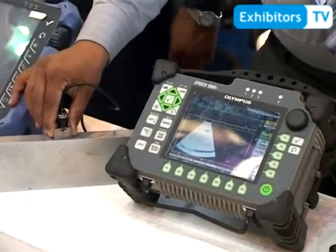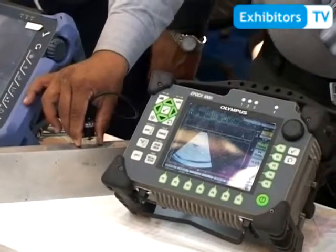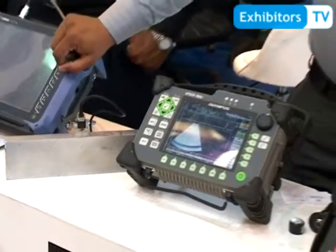Here you can save the data file and then you can measure the defect along with its dimensions and orientation. This is the third defect. As now you have seen the demonstration of this equipment.